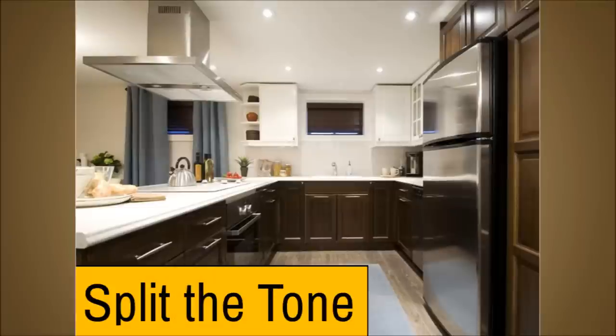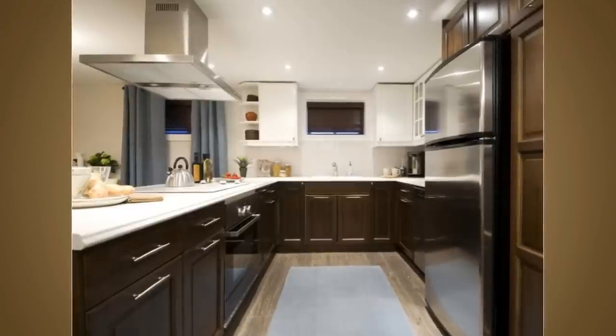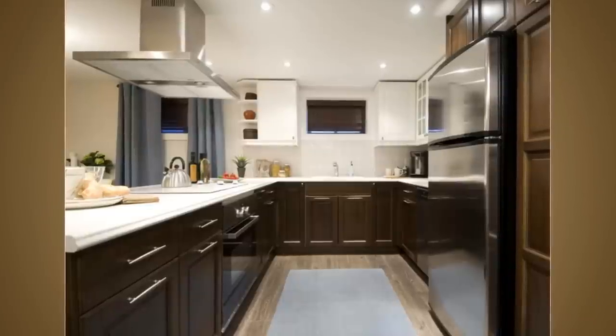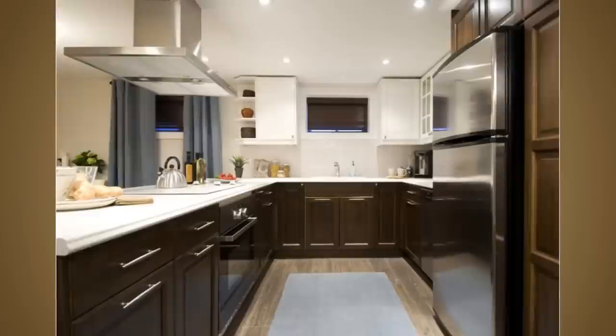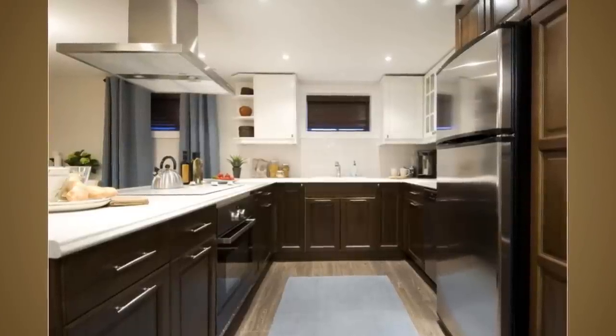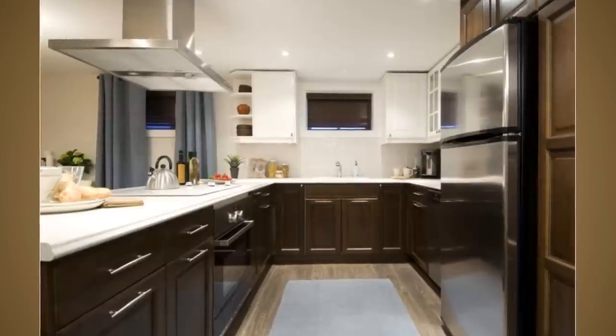Number 2: Split the tone. There are reasons why your eyes cannot be used to accurately measure. An instant example is when you see a bright top paired with a dark bottom — the eyes will automatically decide if it's proportional. That's what happens when you apply a similar trick to your kitchen; the small space will look bigger than its real size. The white top spreads from the counter to the shelves, while the bottom shelves adopt a dark color to give a total contrast.